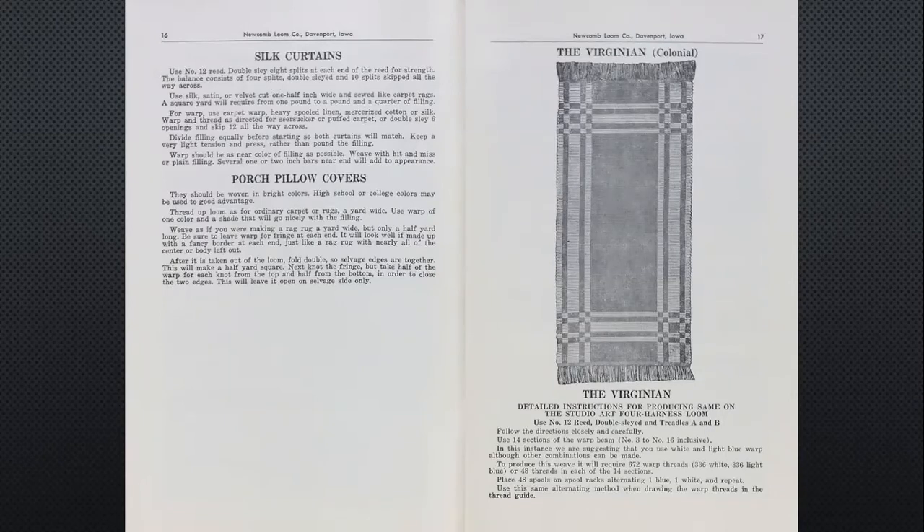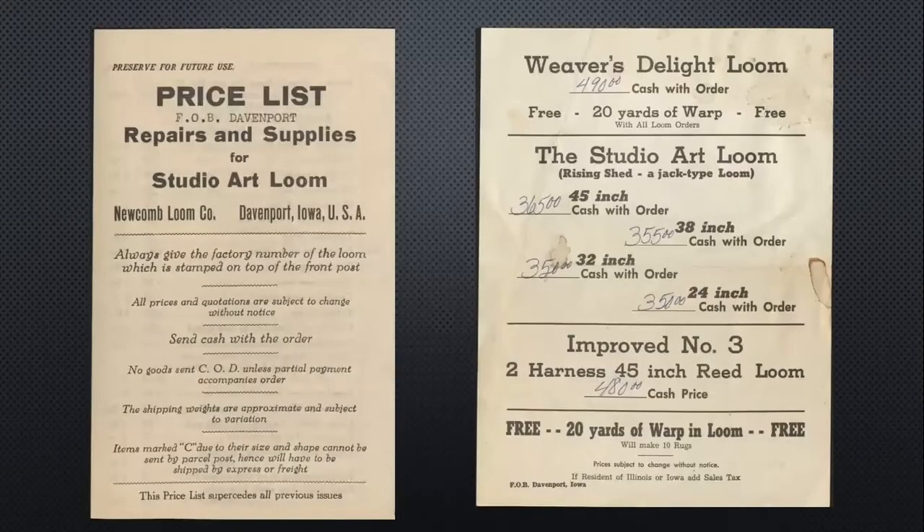The silk curtains and porch pillow covers — this is the one I love. 'Porch pillow covers should be woven in bright colors. High school or college colors may be used to good advantage.' That Virginian is a pretty pattern — I wouldn't mind having that in my house. Here's another look at prices as time went on. The Weaver's Delight — remember that earlier advertisement said $125 — now they're up to $490. The Studio Art Loom price varies a little bit depending on width. And the improved number three, which I believe is the earliest model he made, that's $480.